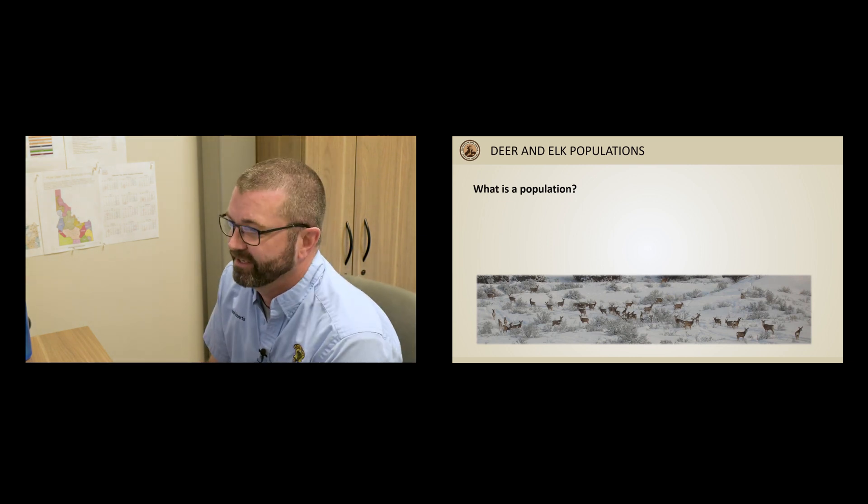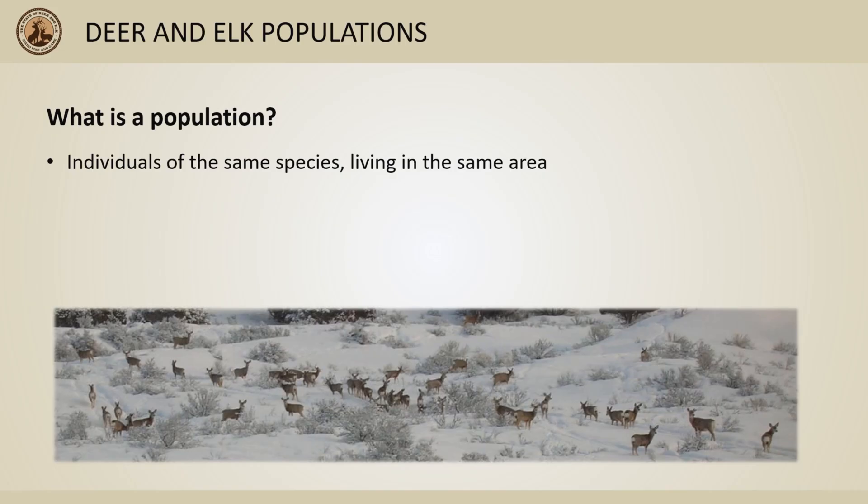First off, what do we mean by a population? Basically it's all individuals from a species that live in the same area. This is important for managers to understand because animals in the same population typically have similar habitat quality available to them and are exposed to similar weather and risks, like predation. These factors can vary significantly between different populations.